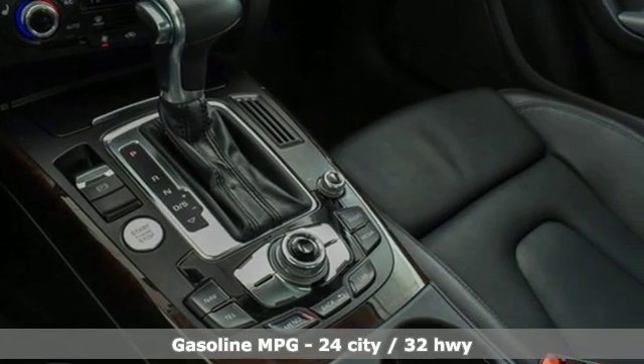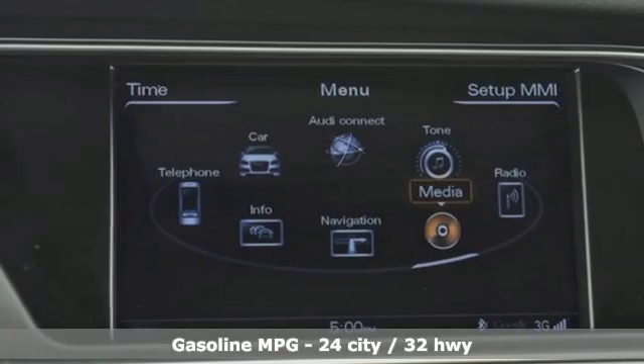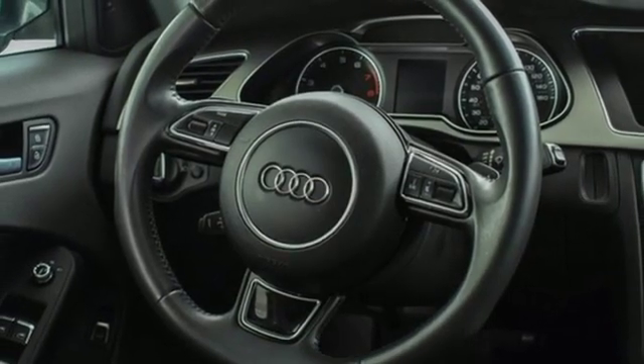Integrated navigation system with voice activation, front heated leather bucket seats, power heated mirrors, power sliding and tilting sunroof, continuously variable automatic transmission, and sport suspension.